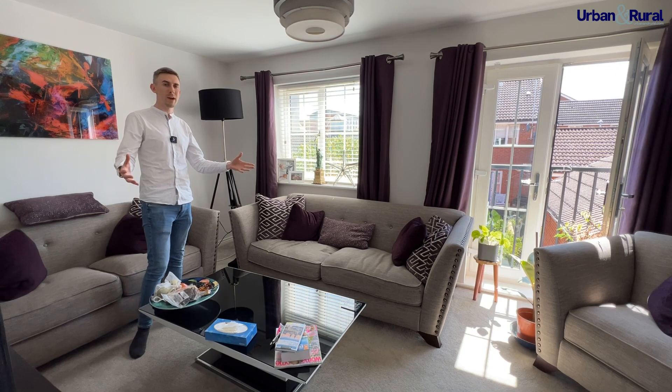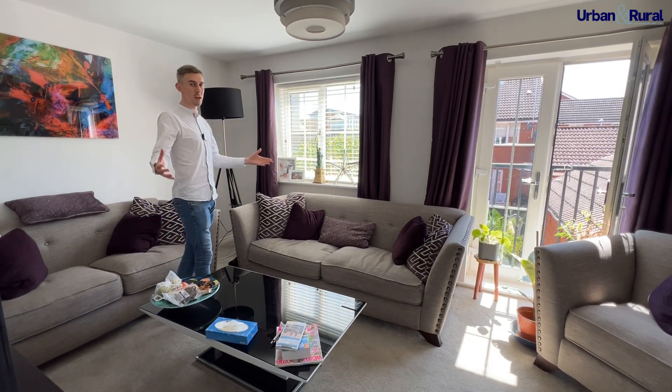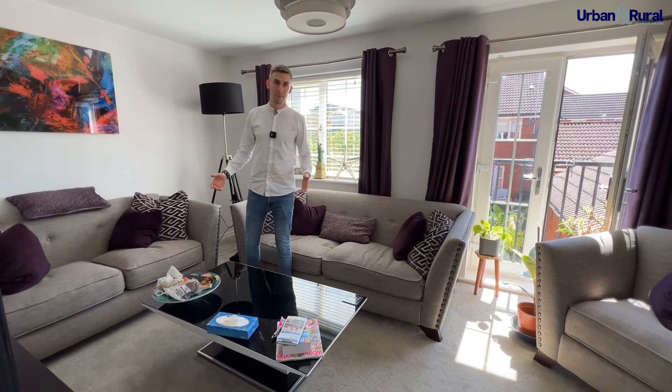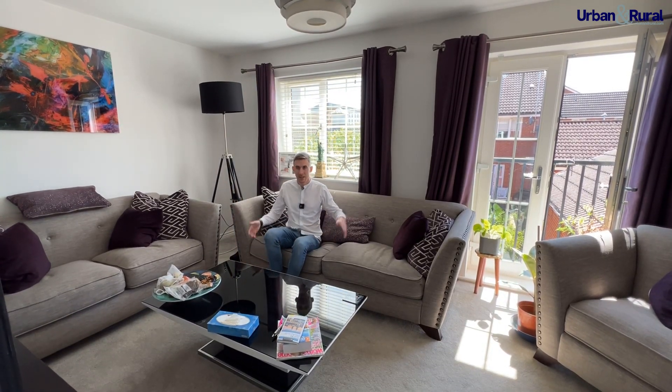Downstairs we have that great entertaining and open space, but there's nothing like a cosy living room to sit down in the evening. Again, more double doors off a Juliet balcony — the perfect place to relax in front of the TV.